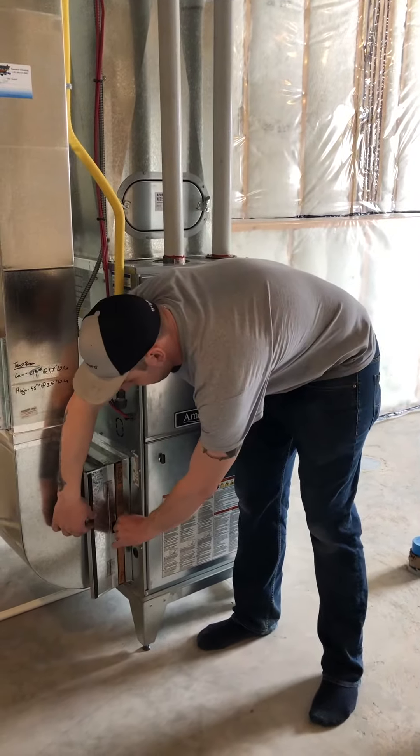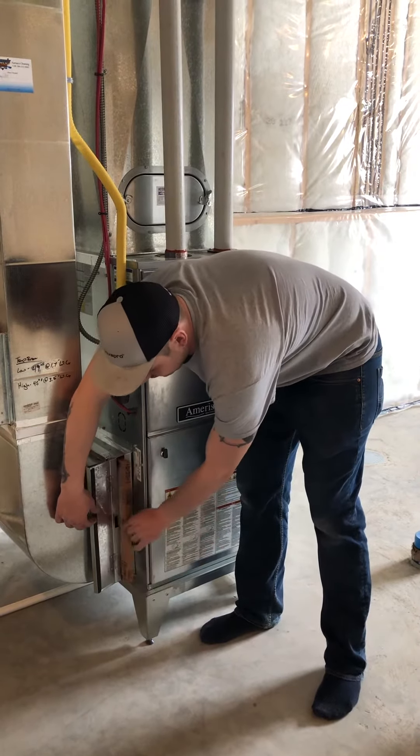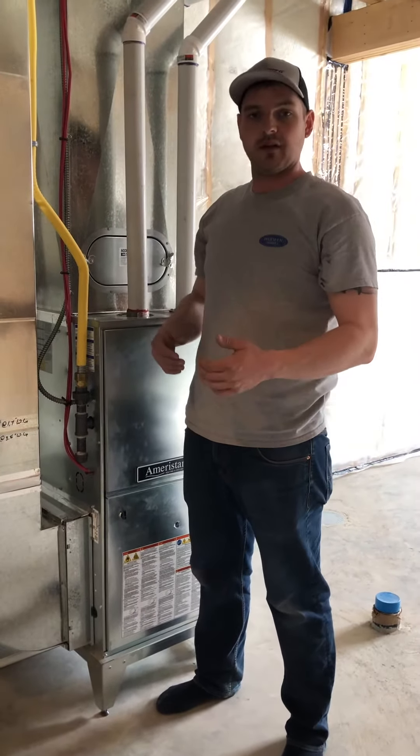Your furnace filter is a typical 16x25x1, just slide in and out. We recommend checking that on a monthly basis and adjusting as you live here.